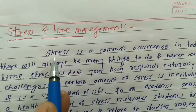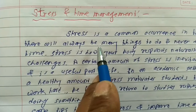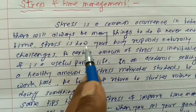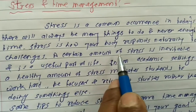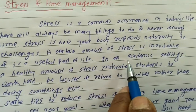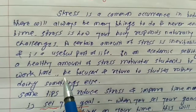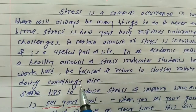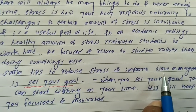3. Stress and time management. Stress is a common occurrence in today's life. There will always be many things to do and never enough time. Stress is how our body responds naturally to challenges. A certain amount of stress is inevitable and is a useful part of life. In an academic setting, a healthy amount of stress motivates students to work hard, be focused, and return to studies rather than doing something else.